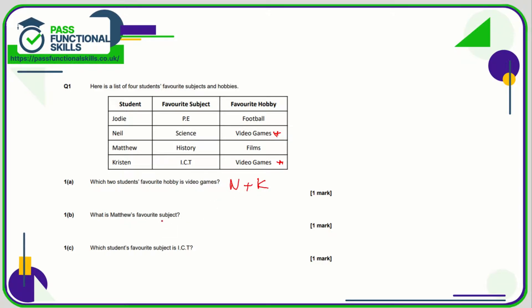What's Matthew's favourite subject? Well Matthew is this row here and his favourite subject is history. Which student's favourite subject is ICT? Let's find the favourite subject column until we find ICT, and that corresponds to Kristen.